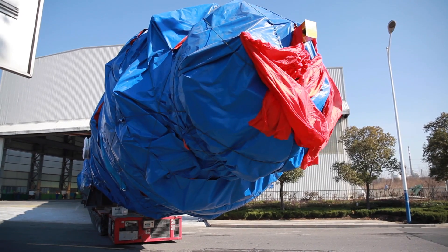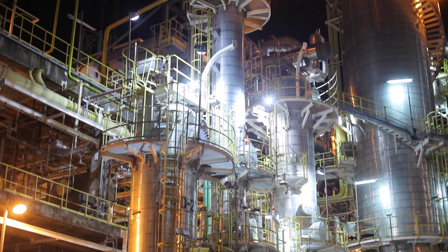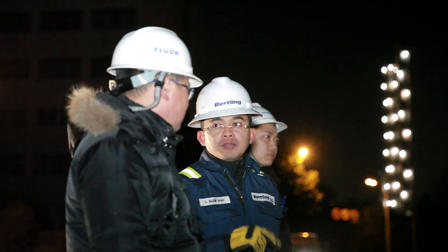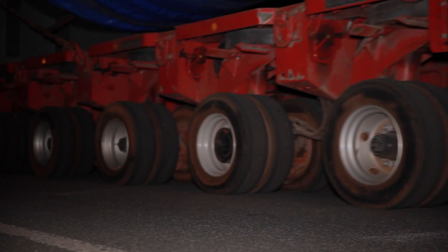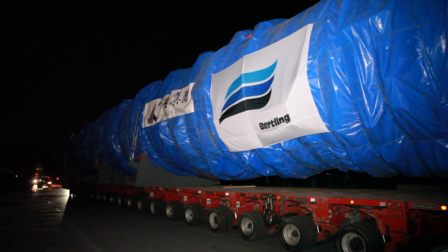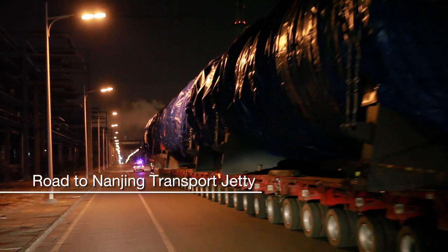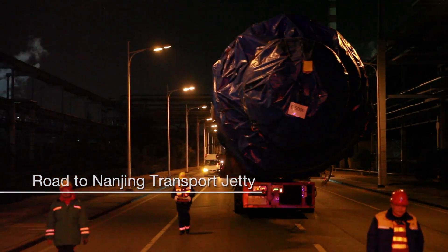Birdlink's journey started one year ago when we were invited by BSF Petronas Chemicals to discuss a transport solution for T5000. The total journey was estimated to be approximately 2,500 nautical miles from Nanjing to Kuantan, with multiple transport modes.